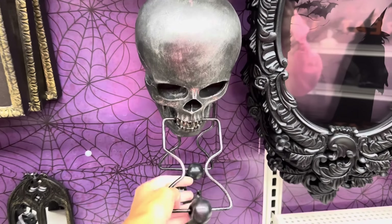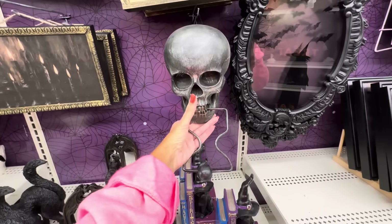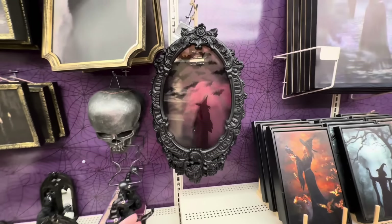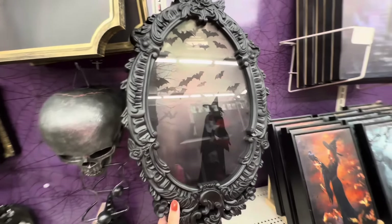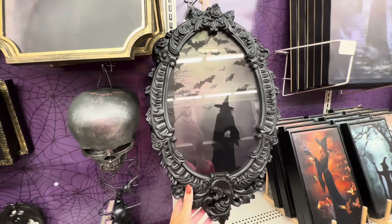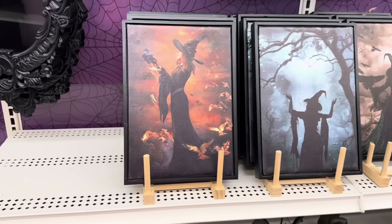Look at this knocker — wow, look at that ball. That is heavy duty, that is $24.99. And then look at this — look at the ornate frame. Look at that beautiful witch with the bats — that is $39.99.